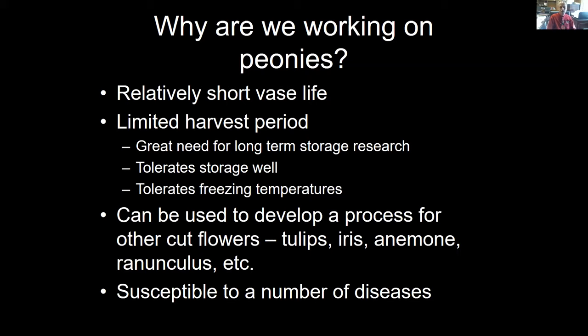Some growers have parts of the field that are colder to stretch out production, and there is some production in high tunnels and greenhouses that helps spread things out. But there's a great need for long-term storage research because peony is a major, beloved cut flower with year-round demand that we're just not able to fully supply. What helps is that peony tolerates storage quite well — of all the flowers we work with, this is probably one of the best that naturally stores well. The peony also tolerates freezing temperatures, and Nathan is going to get into that in more detail.